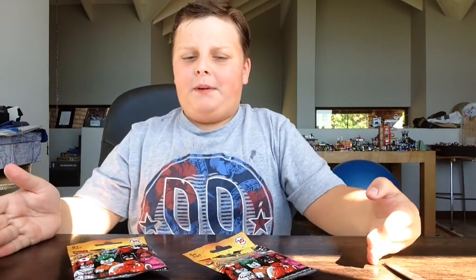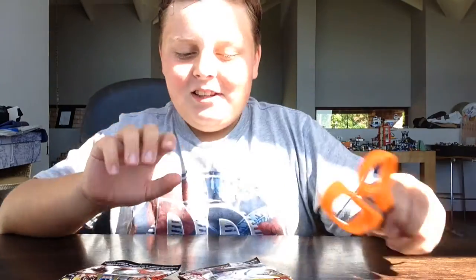A massive thanks to all my subscribers that have helped me reach 20. Thank you! I am going to be making a special video about that next weekend, so tune in for that.